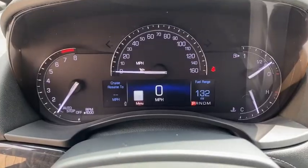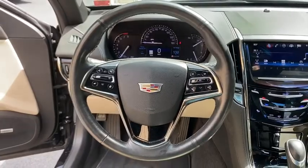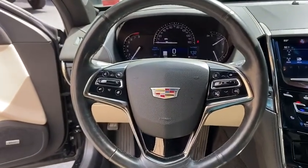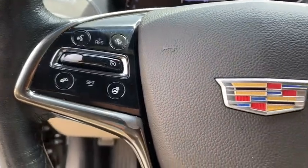Cold weather package, rear window defroster, electronic stability control, compass, heated steering wheel, power windows, heated front driver and passenger seats, trip computer, leather.